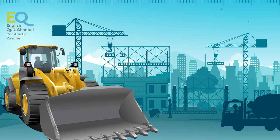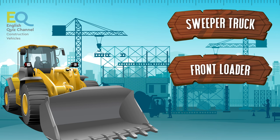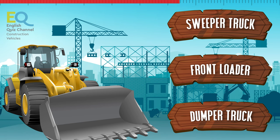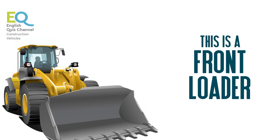And here is our strong yellow friend. Is this a sweeper truck, a front loader, or a dump truck? That's right, this is a front loader, and it can carry very, very heavy things.